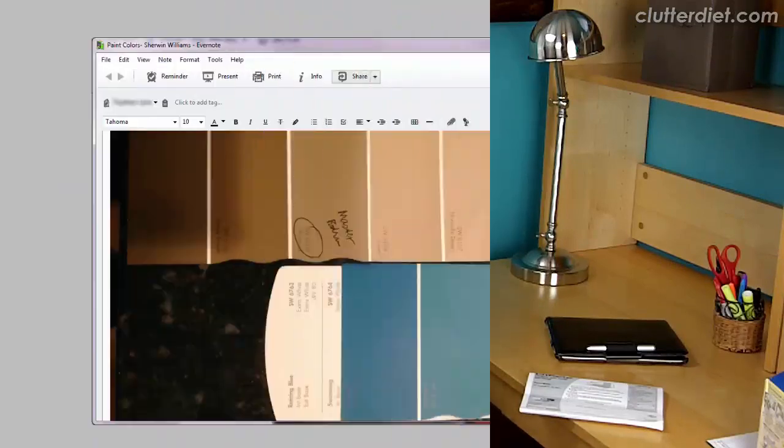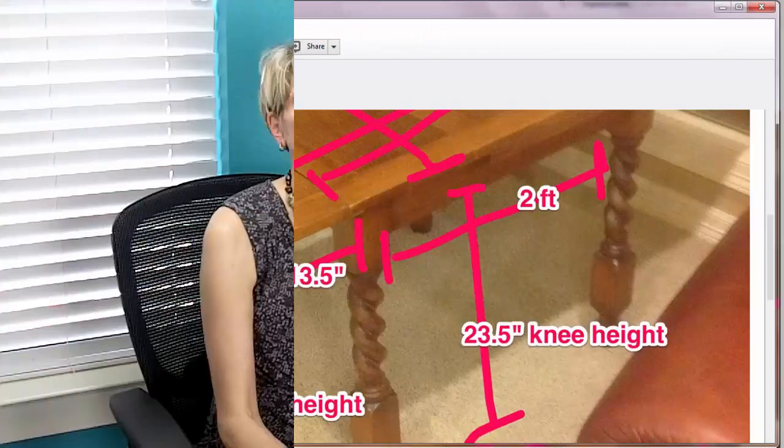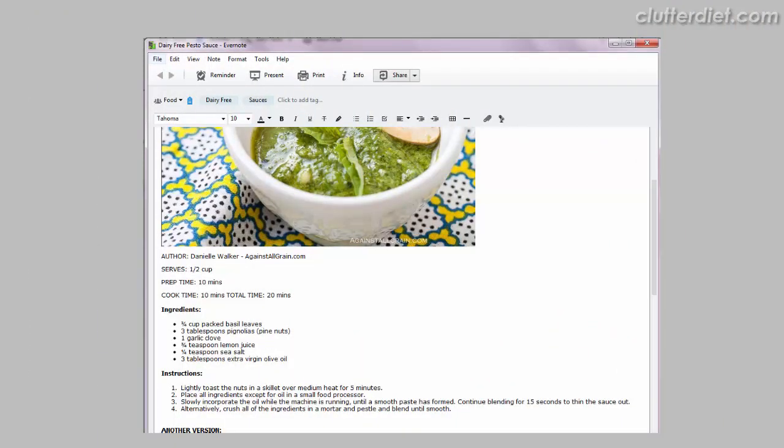I use this for lots of other things. I've done a video before where I talked about how I have a whole notebook in Evernote for my house — paint colors, tile samples, pictures of my rugs, measurements of my furniture with pictures. I also have a whole notebook for my recipes for food, which is another giant category you can work with. And then I do other random things — like my garage door opener manual. I just took a picture of the page that talks about how to program it when the batteries run out, so I don't have to go find that again.